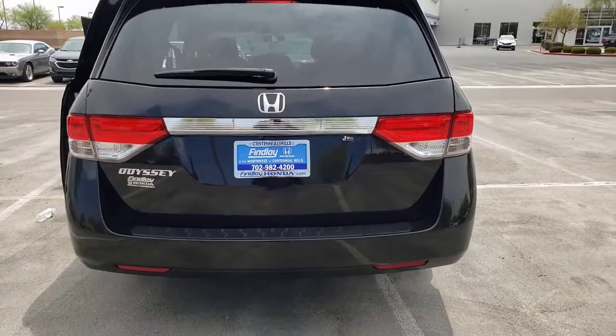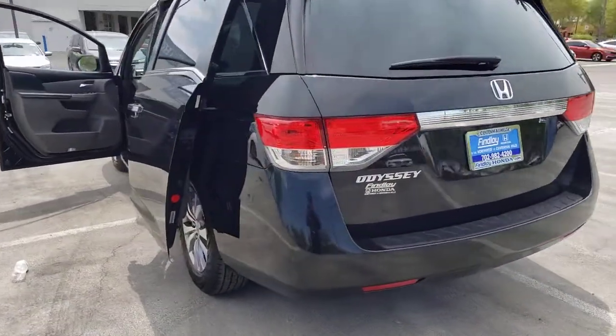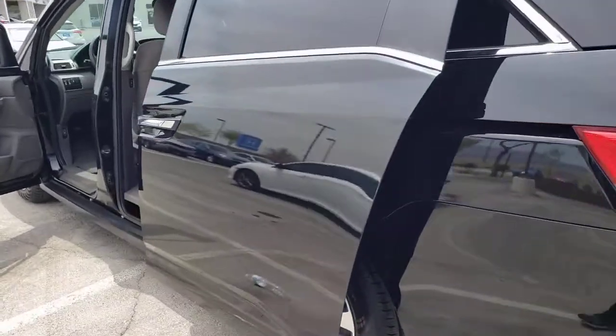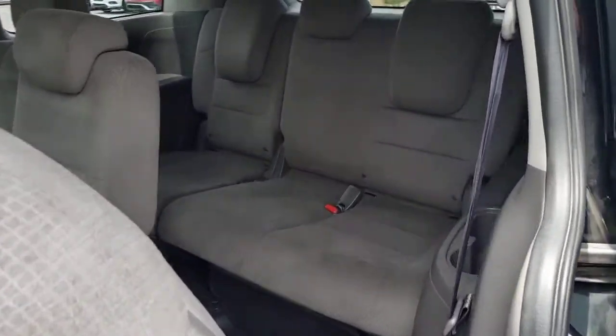It's so powerful and nimble that you may forget you're driving a minivan. These are just some of the great options this vehicle comes with: electronic stability control, trip computer, power windows, bucket seats, four-wheel disc brakes, power steering.